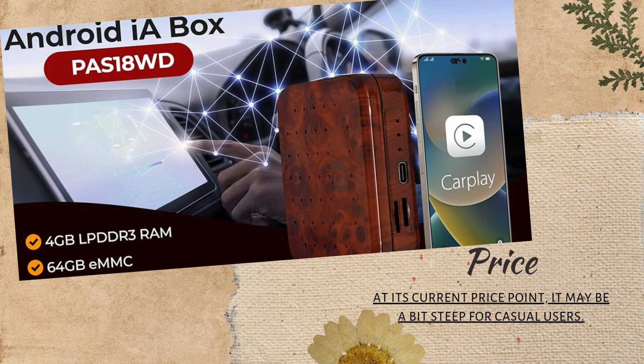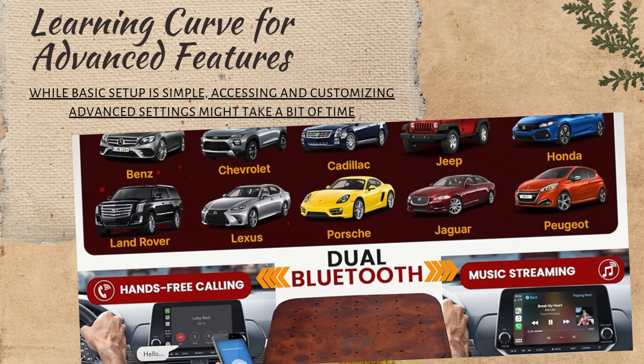Cons: at its current price point, it may be a bit steep for casual users. While basic setup is simple, accessing and customizing advanced settings might take a bit of time.